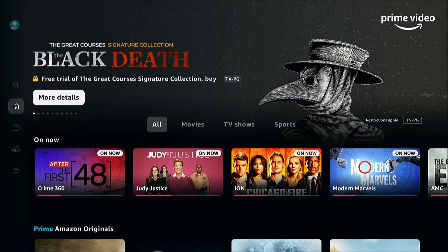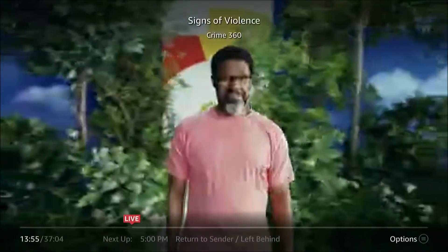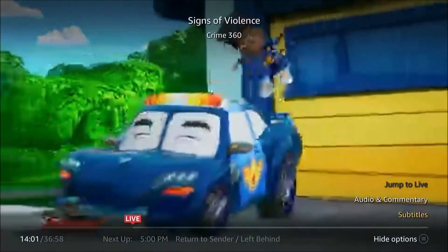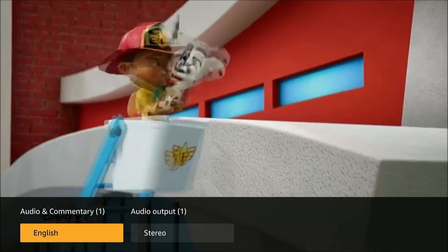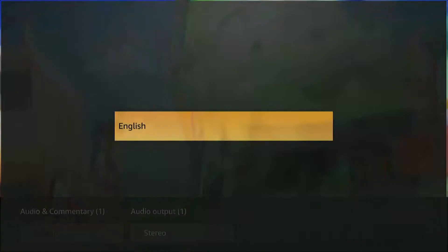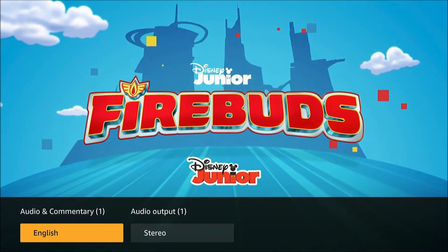I've got my pin on there to protect my kid from purchasing too much Paw Patrol, and we're going to go to the First 48. Not every video will have this option and it varies depending on the app you're using. We have options here — we'll open the options menu. You can see there's audio and commentary. We can select English. This option will sometimes, depending on the video that you're playing, give you commentary during the video. So if you don't want that, you'll want to shut that off. On this particular video there doesn't appear to be any commentary.